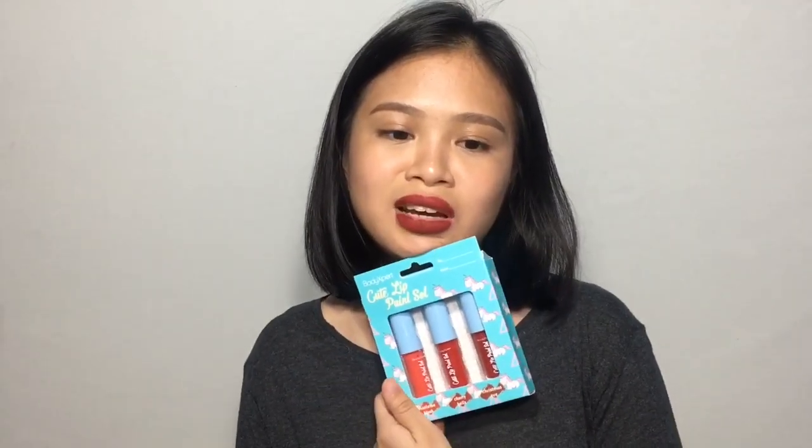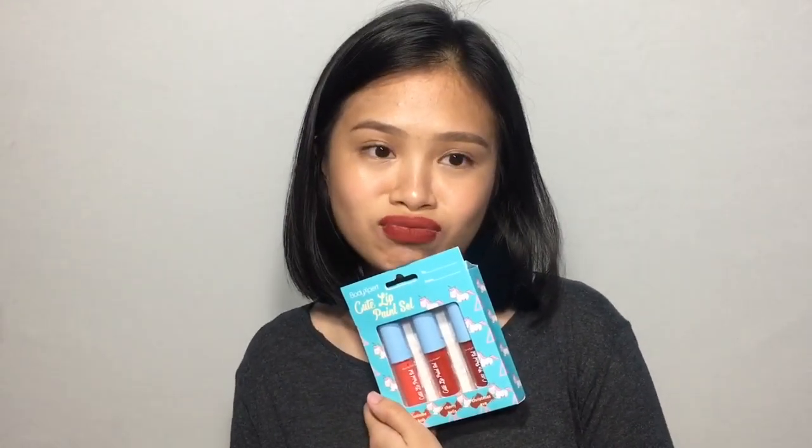Sa amoy, mabango naman sila. Hindi sila kaya ng Lip Tint version na amoy walpen — eto mabango. Yun nga lang hindi ko talaga nagustuhan yung quality nitong mga lip paints na to. I think you really get what you pay for. So dun na nagtatapos ang product review na ito. I hope na natulungan ko kayo sa pagdesisyon. Please don't forget to like and subscribe and I'll see you in my next video. Bye!